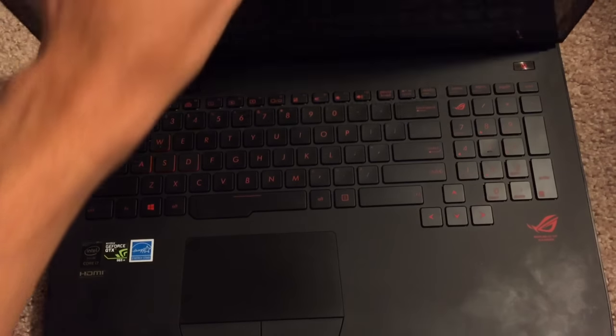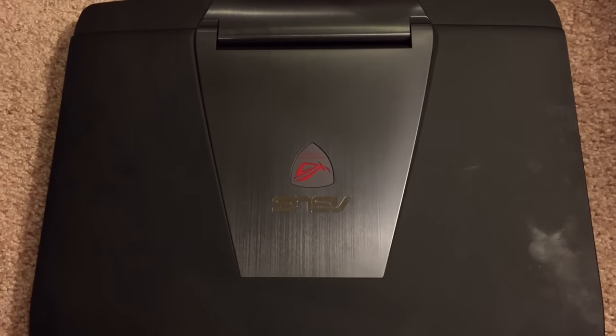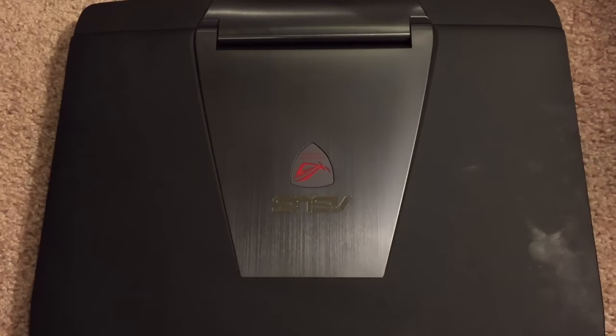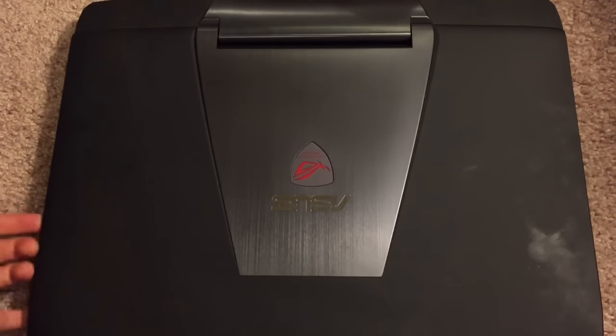Overall, this laptop is absolutely wonderful. I would highly recommend picking it up — I really don't think you'd regret it. It plays games incredibly well. Of course, like I said, it doesn't play them on the best settings possible, but for what this is — the portability and the price — everything combined, it is a wonderful gaming laptop. If you're more in the market for a cheaper gaming PC, I'd recommend going with a desktop because you can get basically the same specs for a bit cheaper. The reason this is so expensive is because it's a laptop and it's portable.